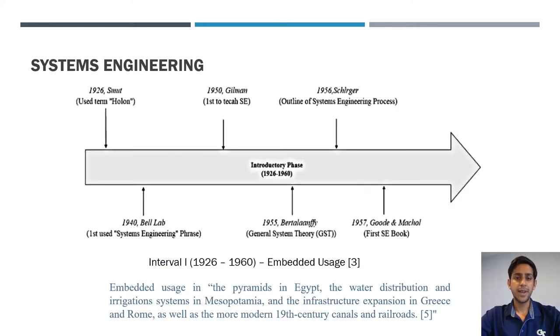In interval one, the introductory phase, systems engineering was embedded in engineering projects rather than being a separate discipline. It goes back to the pyramids of Egypt, the water distribution and irrigation systems in Mesopotamia, and infrastructure expansion in Greece and Rome. Even without the label, the underlying principles of requirement flow-down and subsystem development were already in use.